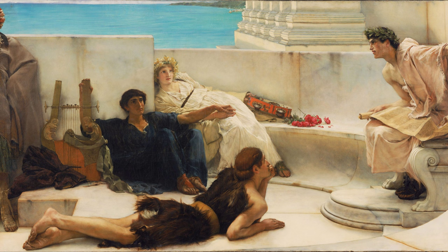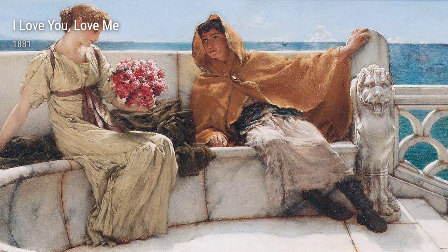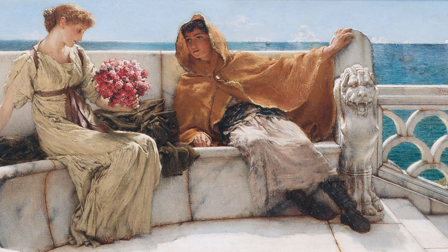Another remarkable piece is Antony and Cleopatra from 1883. This painting captures the sensuality and grandeur of the famed lovers from ancient Egypt. Alma-Tadema's mastery of color and composition creates a mesmerizing depiction of their passionate relationship.